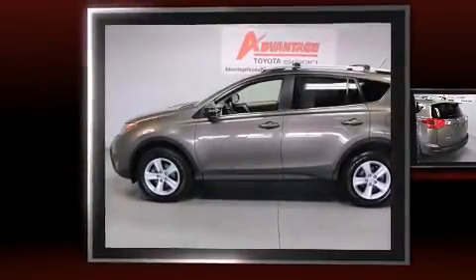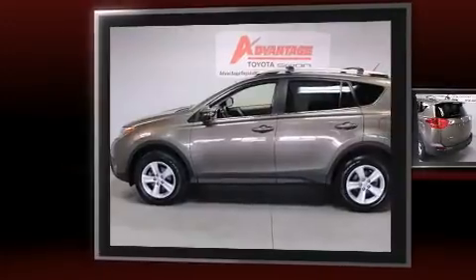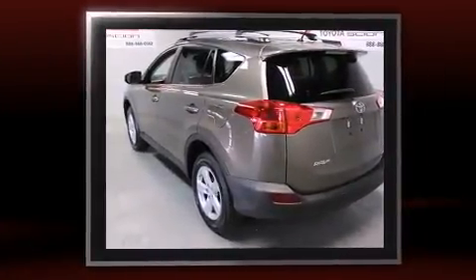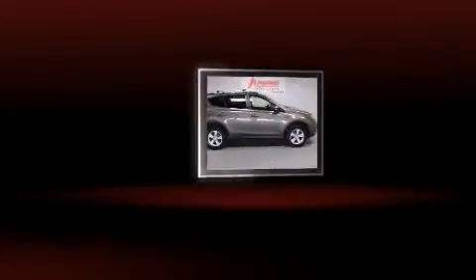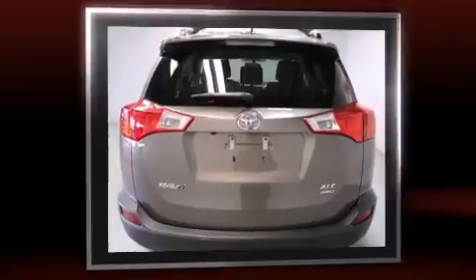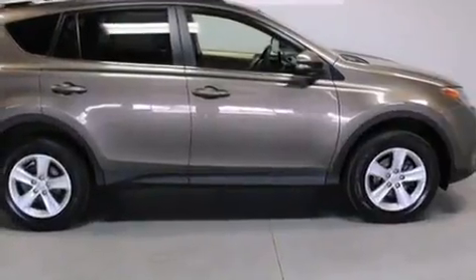Take command of the road in the 2013 Toyota RAV4 with less than 40,000 miles on the odometer. This four-door sport utility vehicle prioritizes comfort, safety, and convenience. Toyota prioritized practicality, efficiency, and style by including a rear window wiper, a trip computer, front fog lights, power moonroof, and cruise control.